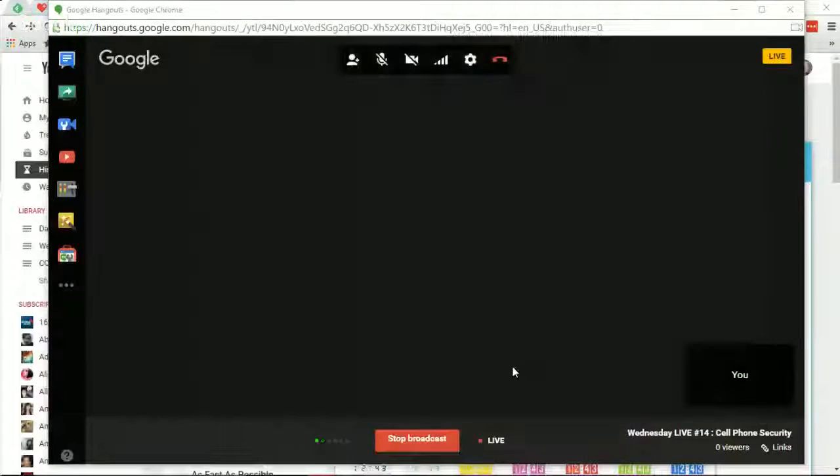There is an alternative to that: you can use Google Voice to get an internet phone number. I'm going to show you a little bit how to do that — I'm going to share my screen and take you to the websites I have set up.